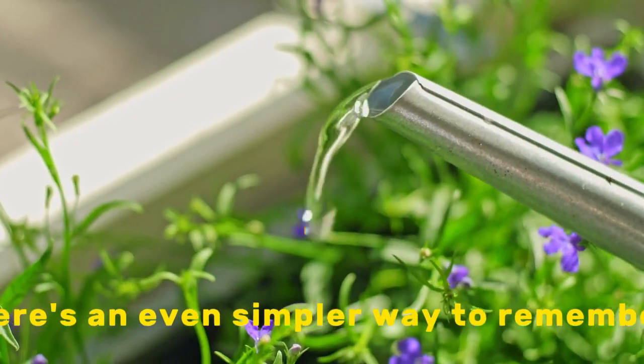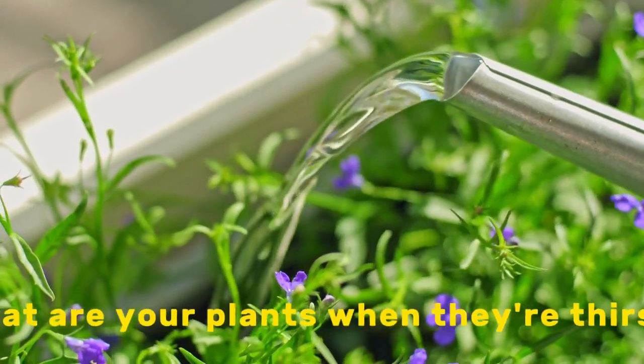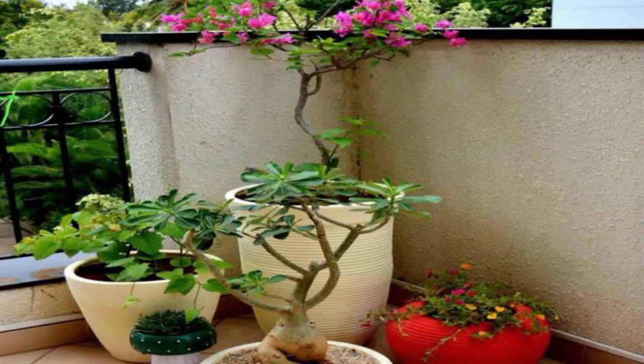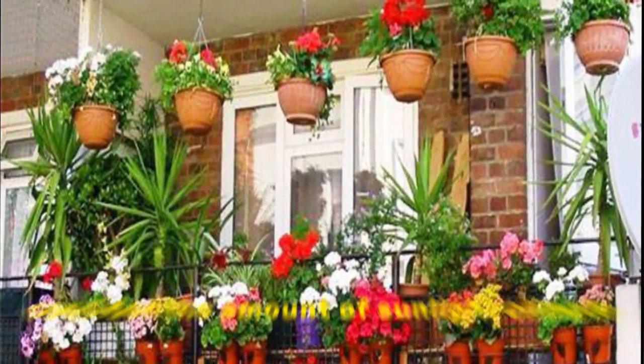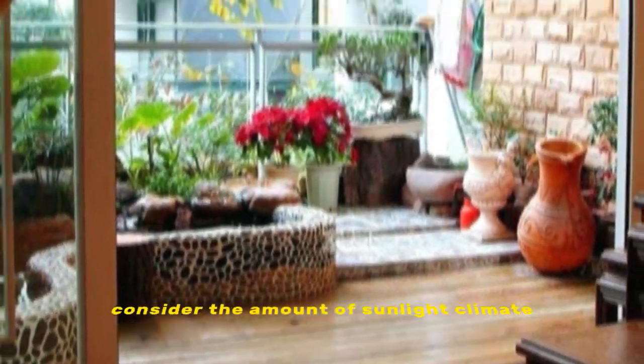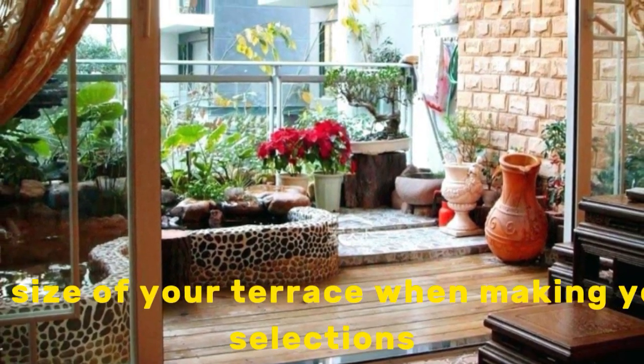Here's an even simpler way to remember: water your plants when they're thirsty, feed your plants when they're hungry. Choose the right plants for your terrace — consider the amount of sunlight, climate, and size of your terrace when making your selections.